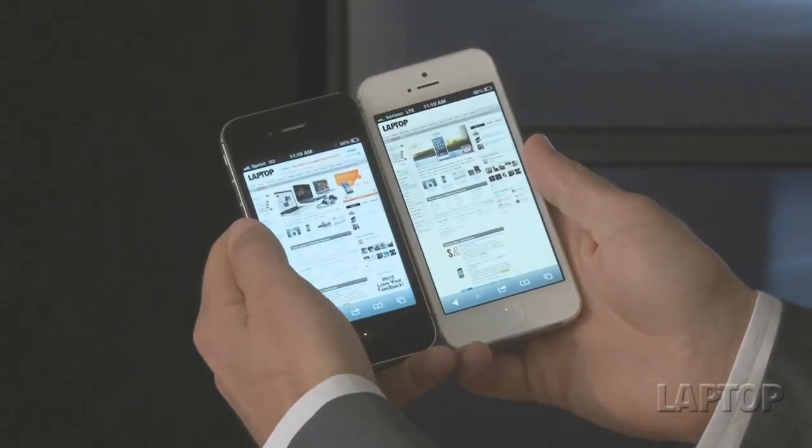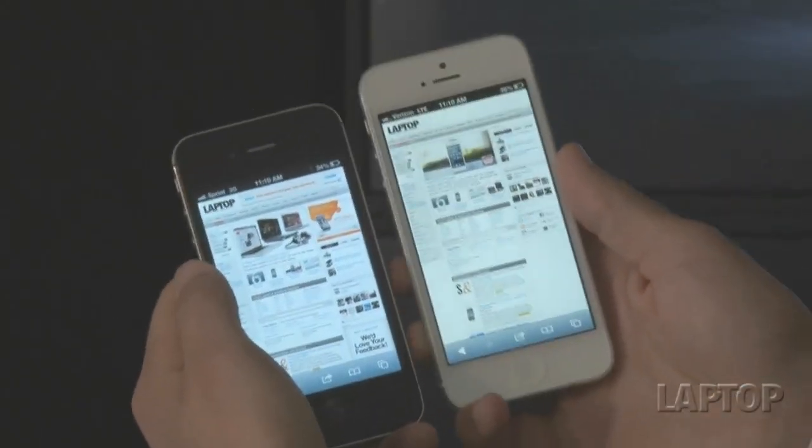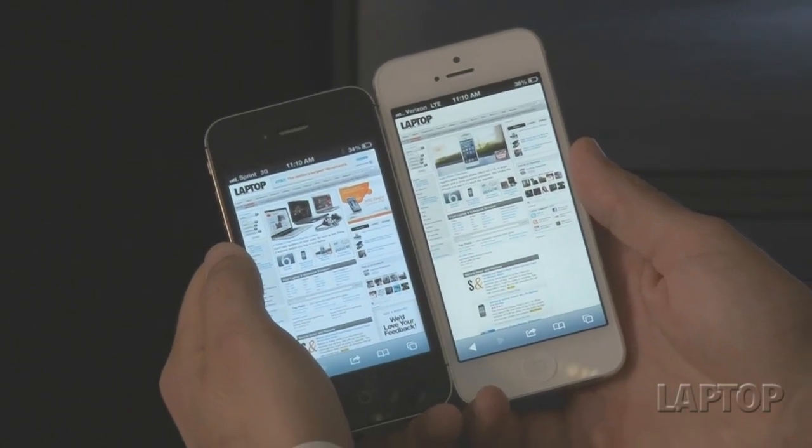Let me show you another example of the benefit of the added real estate. If we go over to the web on LaptopMag, the extra real estate up and down lets you see a lot more content without having to scroll.